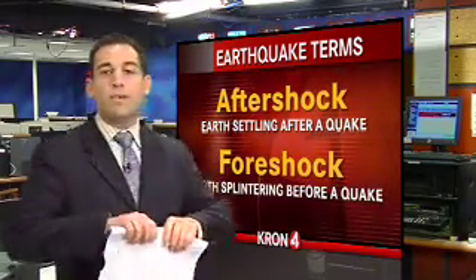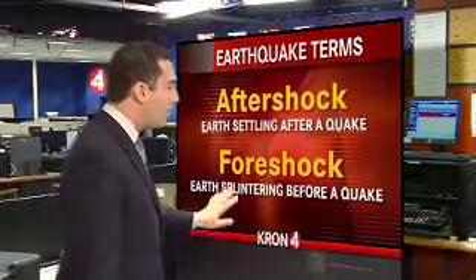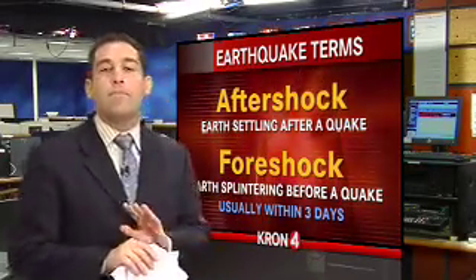But we've also thrown around another term, and that's foreshock. If I take this piece of paper and pull on it, a foreshock is the wrinkles that occur before it finally rips in half. In California, foreshocks tend to come within about three days before a bigger earthquake, and there's a one to two percent chance that this earthquake we've just experienced could actually be a foreshock for a bigger quake still to come.